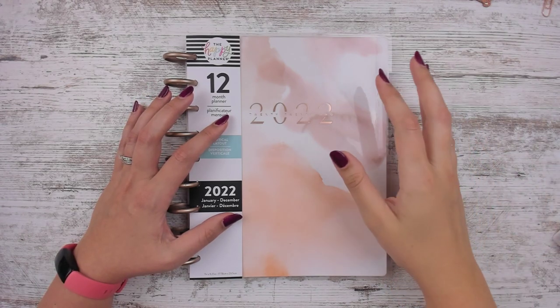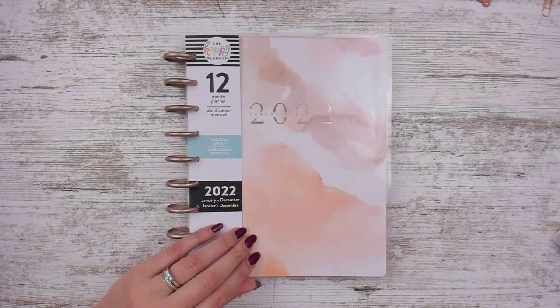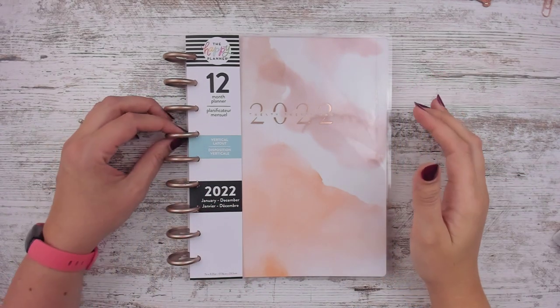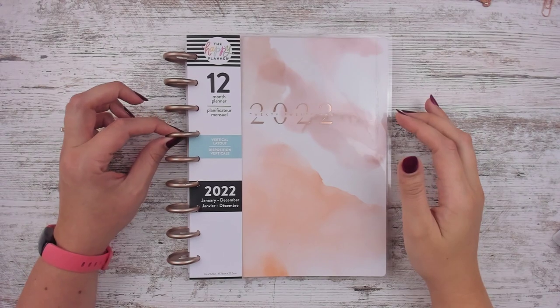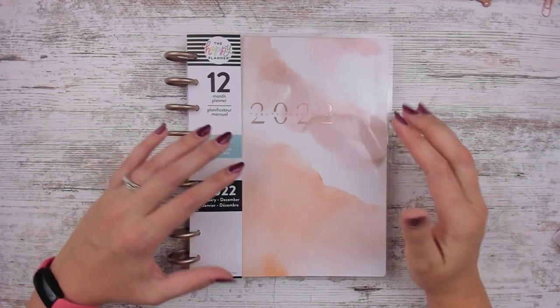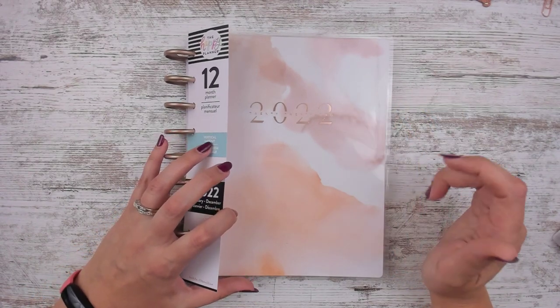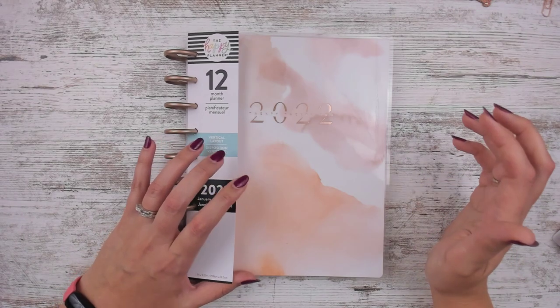There are some that are just exclusive to the Happy Planner website, which is what happened to me last year. There was one I really wanted that was a Happy Planner website exclusive and I never got it together to buy. But I really liked this one. They were doing a sale — I think it was like 50% off — so I want to say the planner was like $21.99.